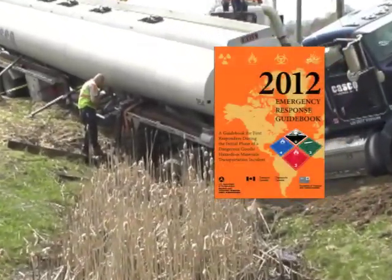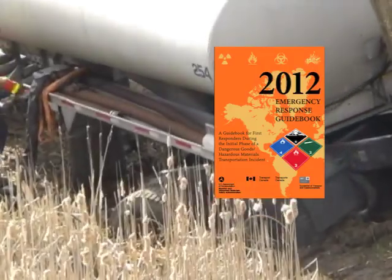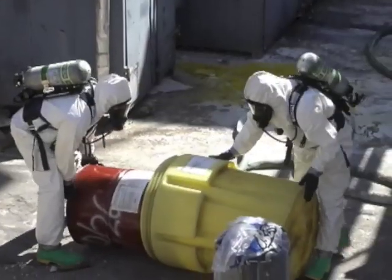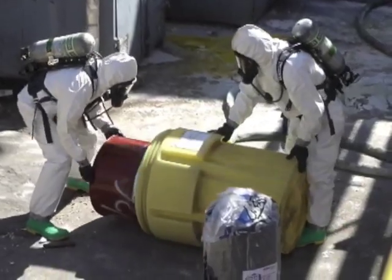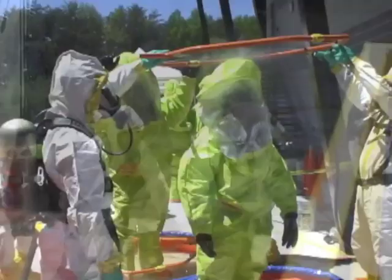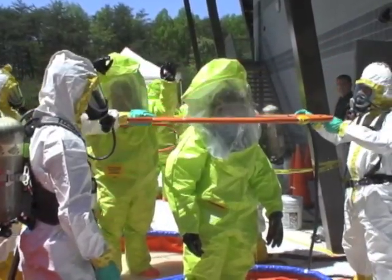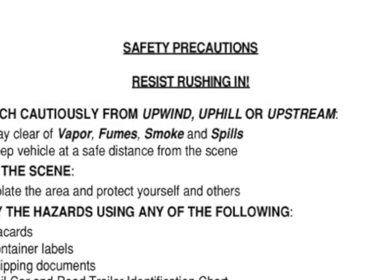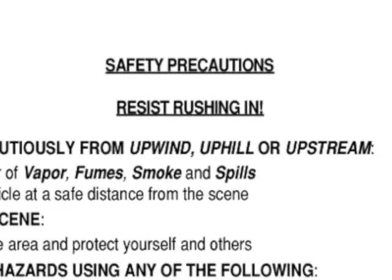This type of information can now be found in the Department of Transportation's 2012 Emergency Response Guidebook. Whether you transport hazardous materials for a living, work in an industrial setting with hazardous substances, or respond to chemical emergencies, the 2012 ERG contains crucial information for the initial phase of a dangerous goods incident.